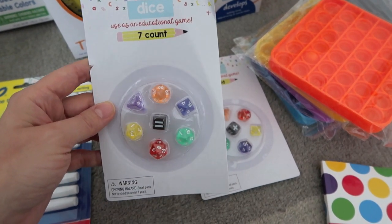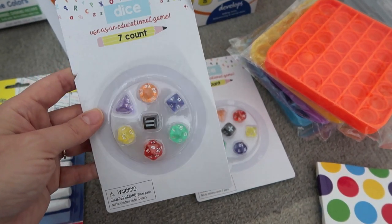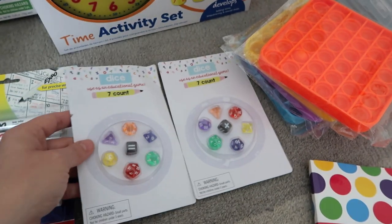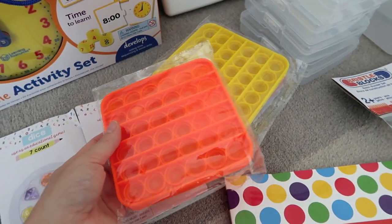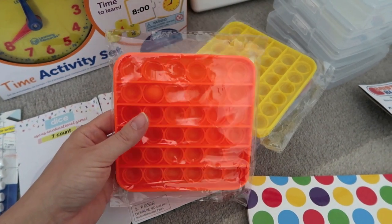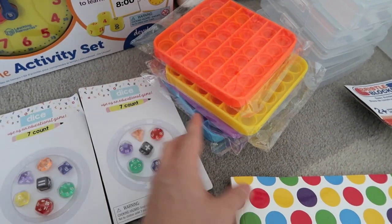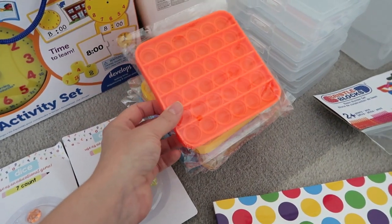Down here I picked up two packs of math dice from the Target Dollar Spot. They have different sized dice and I thought this would be a fun way to practice addition, subtraction, and multiplication. Then over here I got these little fidget poppers — I've heard so much about them and we're going to give them a try. These might be fun for the kids to use during a read-aloud if they're not too loud. I got one of each color and all are squares, so each of the four older kids will have one.